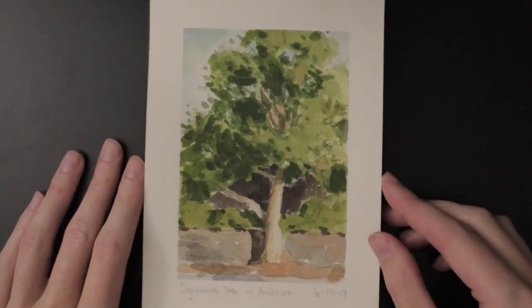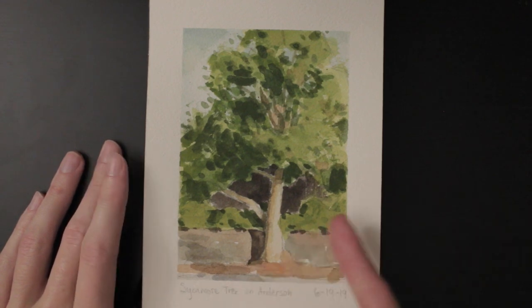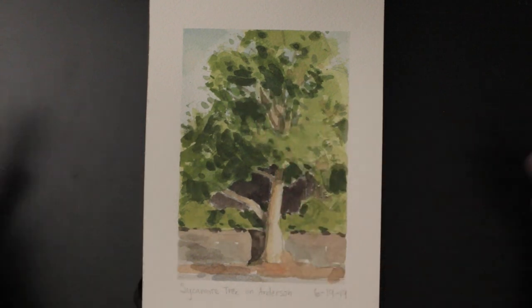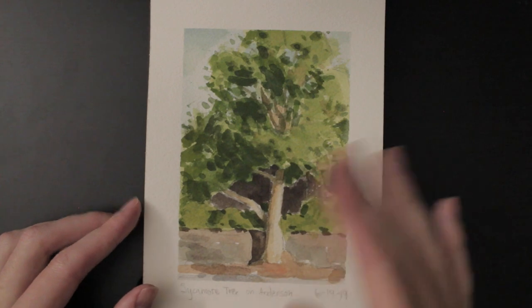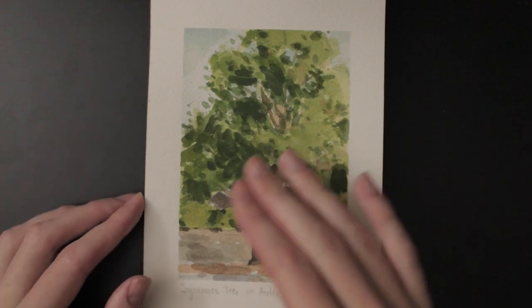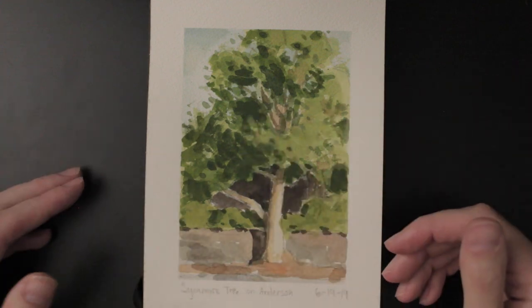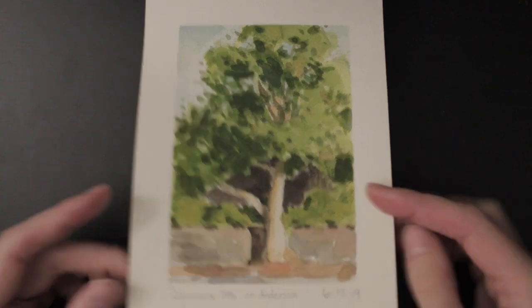This is a sycamore tree near an old apartment I used to live in. I probably should have simplified this a bit — little overworked — but I got a nice light effect here on the tree. I'm pretty happy with the light versus shadow, but I think I should have added some splattering in, some cool texture, and really simplified a lot of that.